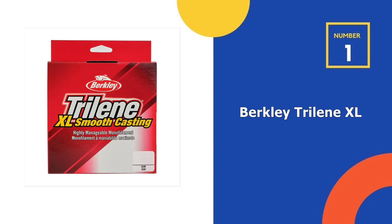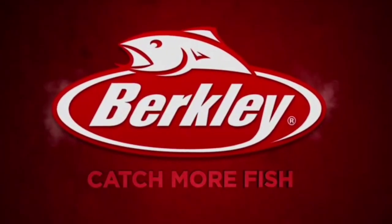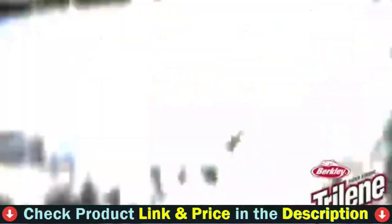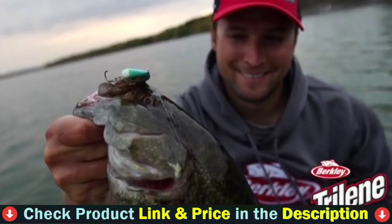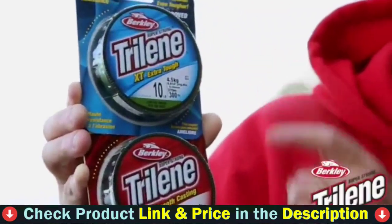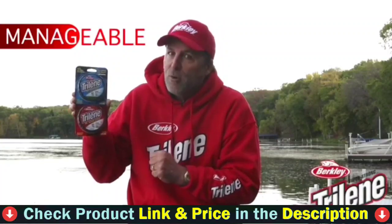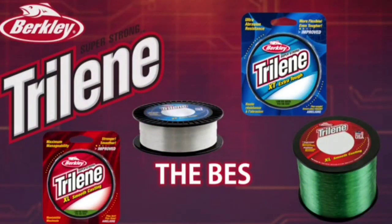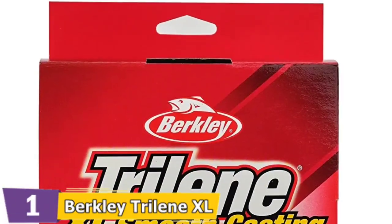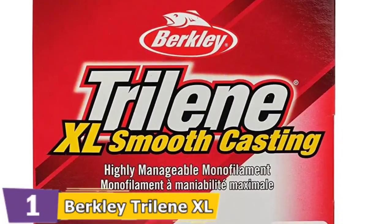Our number one choice is the Berkley Triline XL Fishing Line. Berkley is one of the most well-known manufacturers of fishing equipment on the market. It knows how to offer highly affordable fishing lines that are also versatile, manageable, and sensitive, as you can see in the Berkley Triline XL. The best feature in this gem of a line is its low cost, which makes it ideal for every angler on a budget. It comes in three color options for different visibility needs that you can use either in clear or murky water.